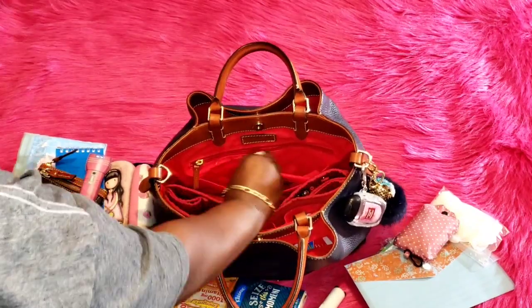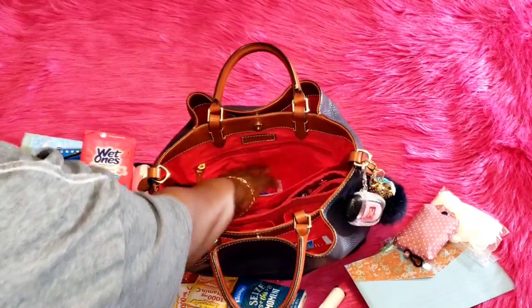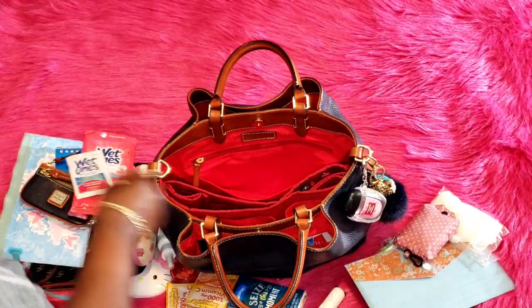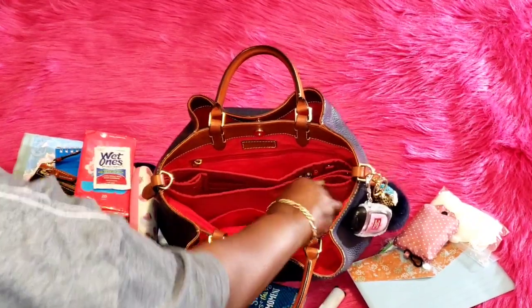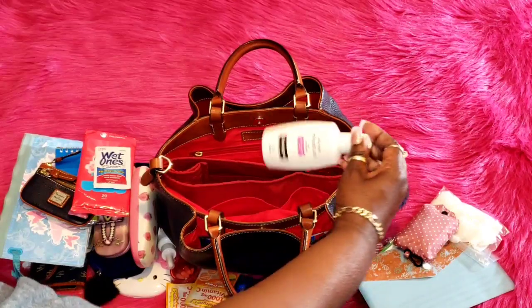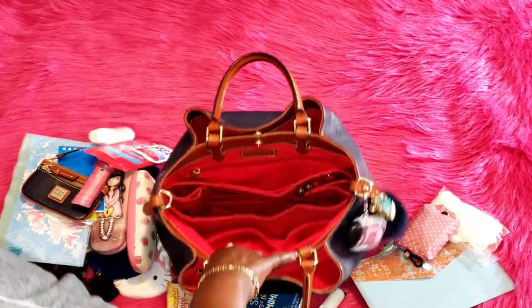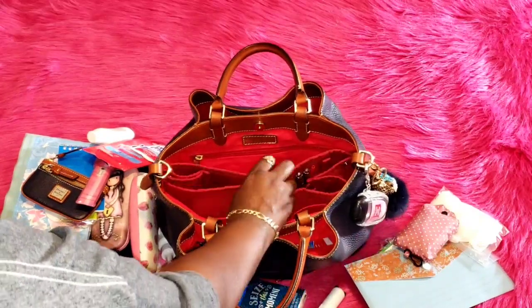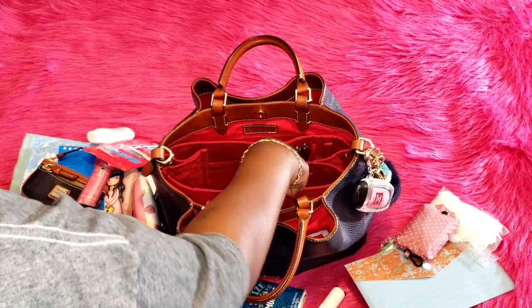Next I have some Wet Ones, more Wet Ones, my Neutrogena oil-free moisturizer, and that is all that is in the main compartment. I also have pins on the side.